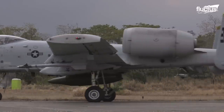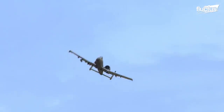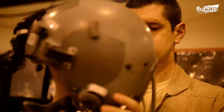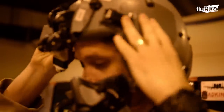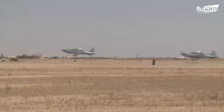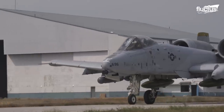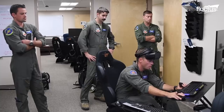It only takes a few months to turn a young pilot into an A-10 pilot, but it involves a lot of work. Most pilots make their first flight in a new plane at the training base with an instructor on board. However, the A-10 does not have two seats in the cockpit, which is why the pilot is first introduced to a simulator.